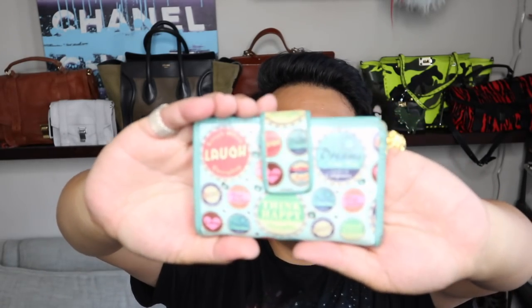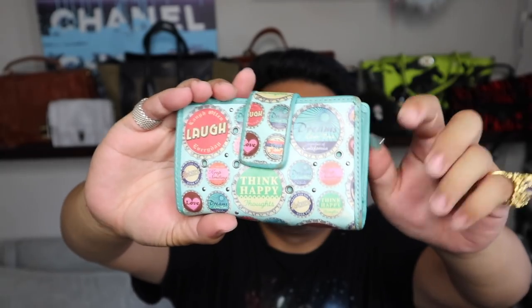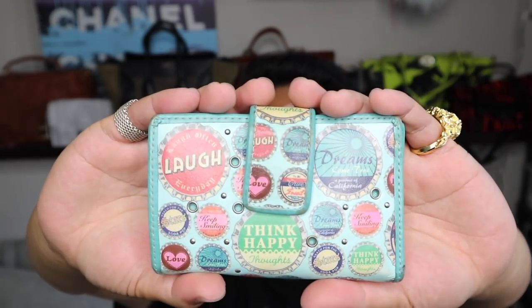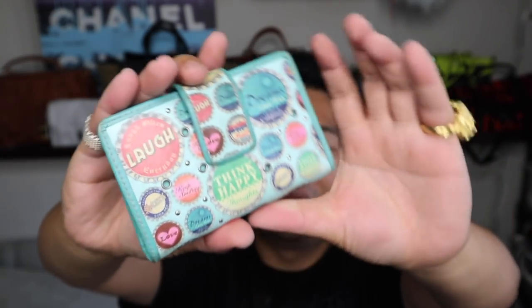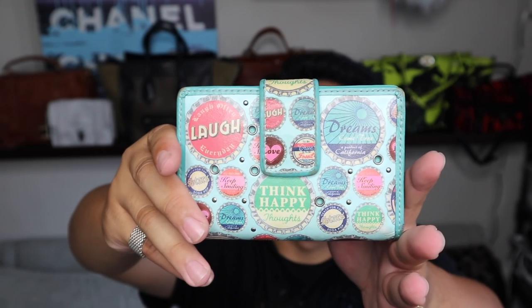Then while I was waiting in line to pay at the register, they brought out this little Fossil wallet. I really like the print — it's so kind of vintage looking, it's really cool. It says 'Dreams Come True, California.' I just thought it was really fun and I had to get it. This was $2.99 — really, really cute.